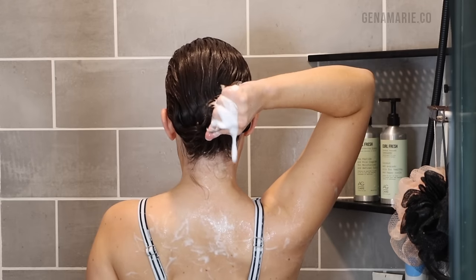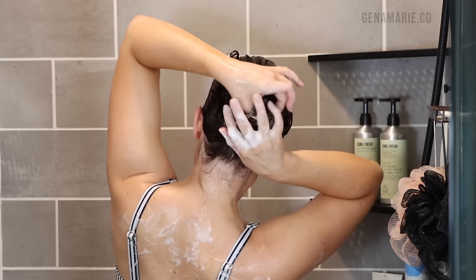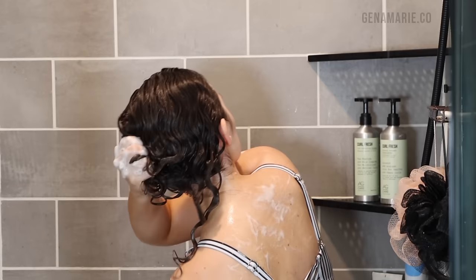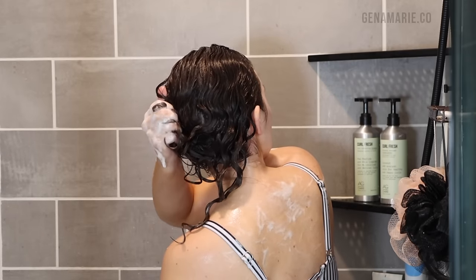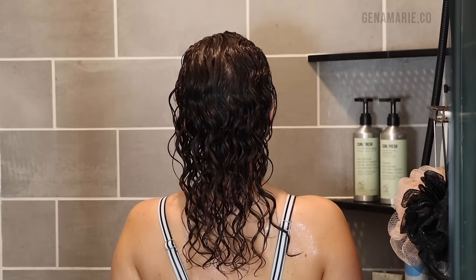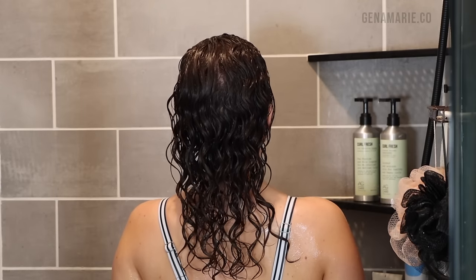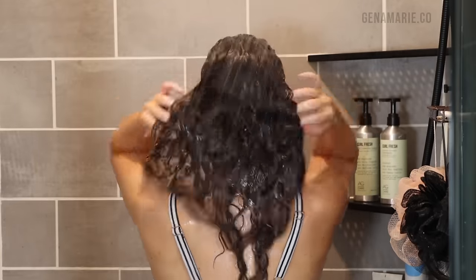After I'm done with that, I usually scrunch my hair — that's called the squish to condition method. This just helps the conditioner absorb into the hair and can really be helpful for people who have low porosity hair, meaning their cuticle doesn't easily let moisture in and products tend to just sit on the surface. I like to let it sit for a few minutes while I finish up my shower, sometimes pinning it up, then I go ahead and wash everything including my back.